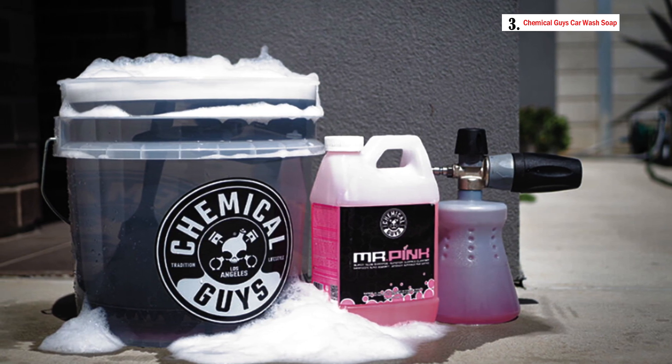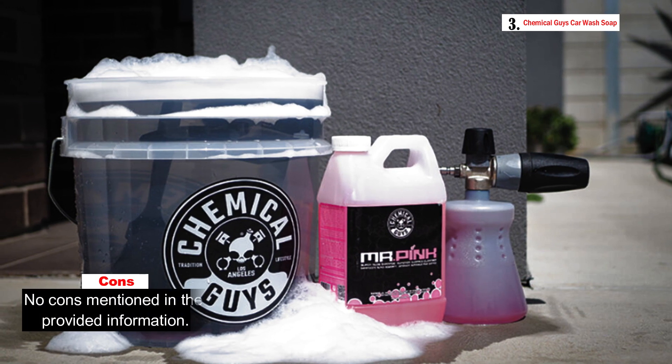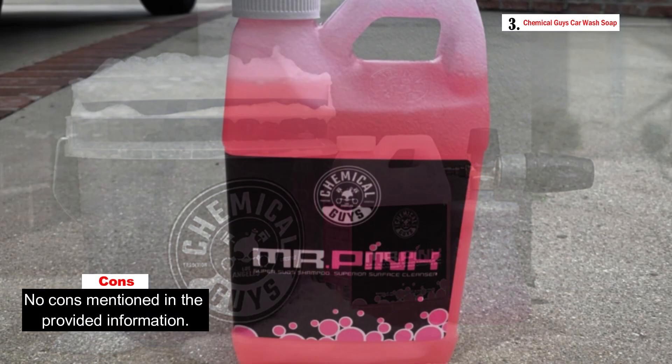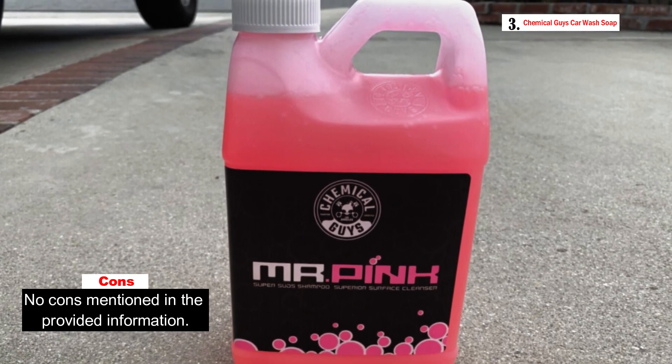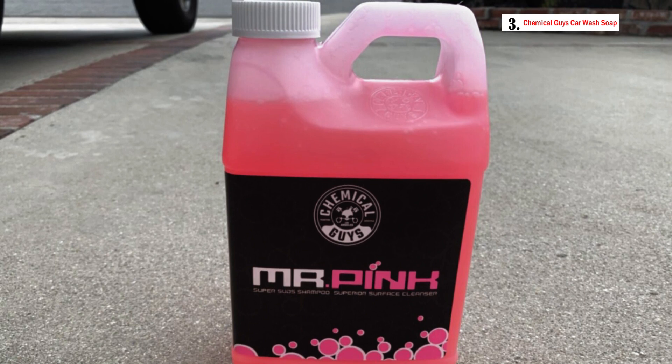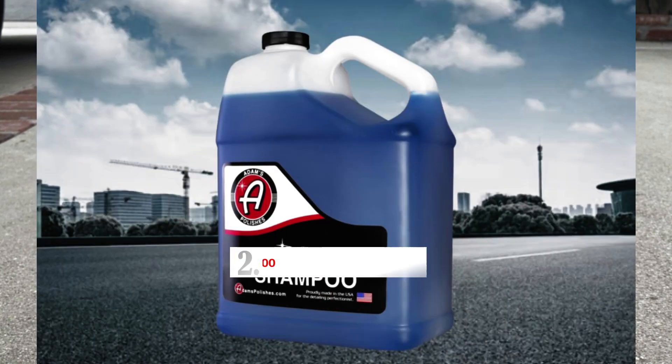Aside from its cleaning performance, Mr. Pink adds an element of fun to your car washing routine. It boasts an appealing candy scent that enhances the overall car washing experience, making you feel great as your ride looks clean and refreshed.